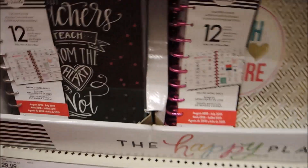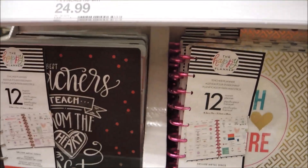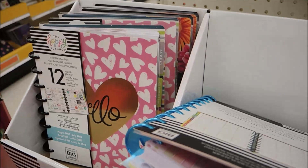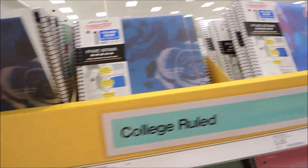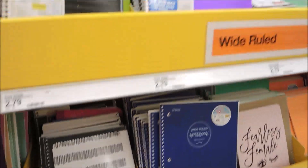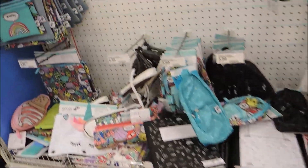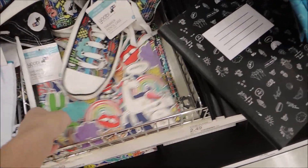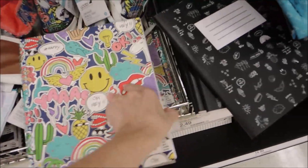I know a lot of homeschoolers use them, and they have the Teacher Planner — that one's really cute. They have a couple of Teacher Planner editions. I know last year Michael's sold out of the Teacher Happy Planners, and they have some really cute stickers and stuff. I like getting them from Michael's because they have the coupons, but if you are having a hard time finding them, Target has them.